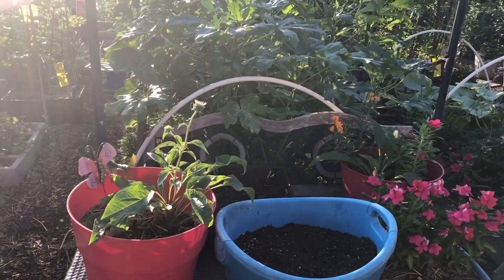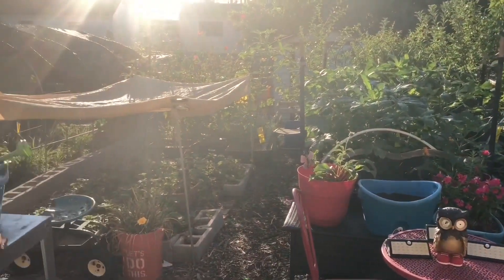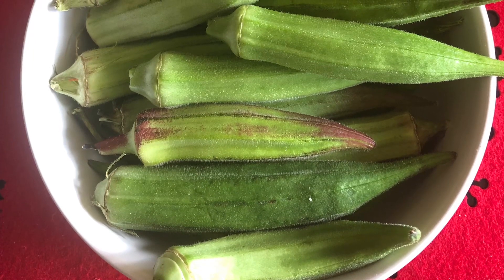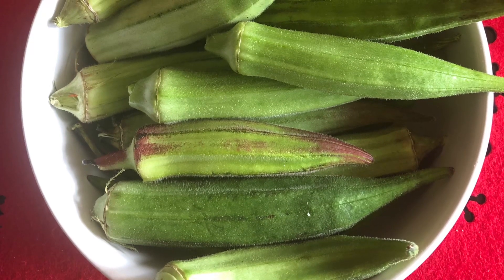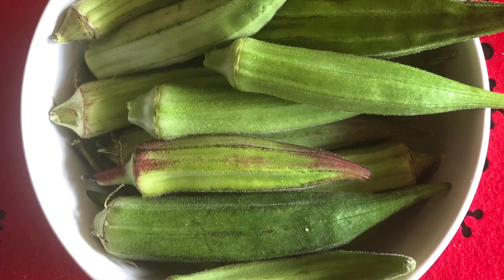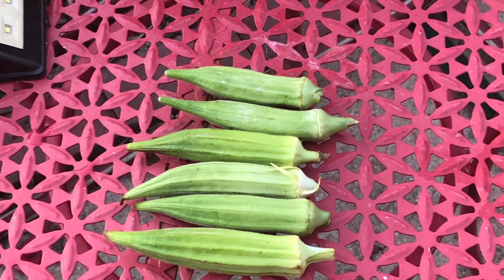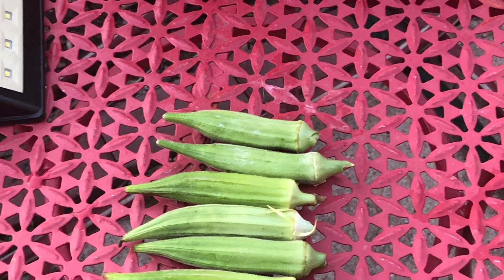I took advantage of the cooler weather and sprayed my entire food forest with neem oil — pure cold-pressed neem oil and water — as a deterrent for insects. We're usually plagued around this time of year with aphids, leafhoppers, and Japanese beetles. The okra is doing really well, so I removed the shade cloth covers and let the plants get a lot of sun. The plants are producing up to around six pods of okra a day, and pretty soon it'll be about a dozen a day.